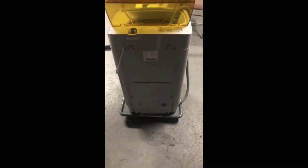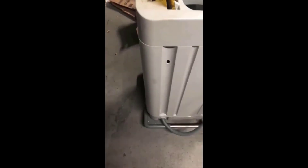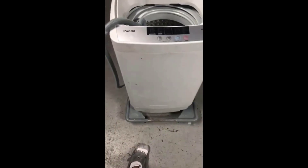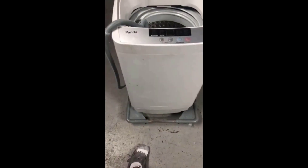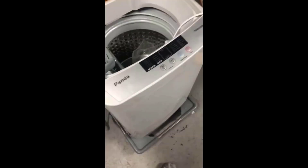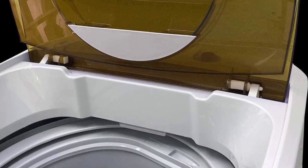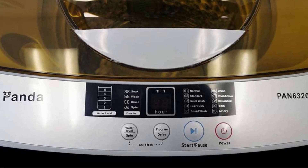One satisfied shopper says: "This washer is a little workhorse. My neighbors who have the traditional RV washer/dryer are amazed how much I can wash in one load compared to their traditional RV ones, which usually cost well over $1,000 or $2,000. This machine is still going strong even after a year of washing at least 2 or 3 full loads a day. No leaks, still spins as hard as any full-size washer I have ever had, and I have had a lot. It's paid for itself a hundred times over."